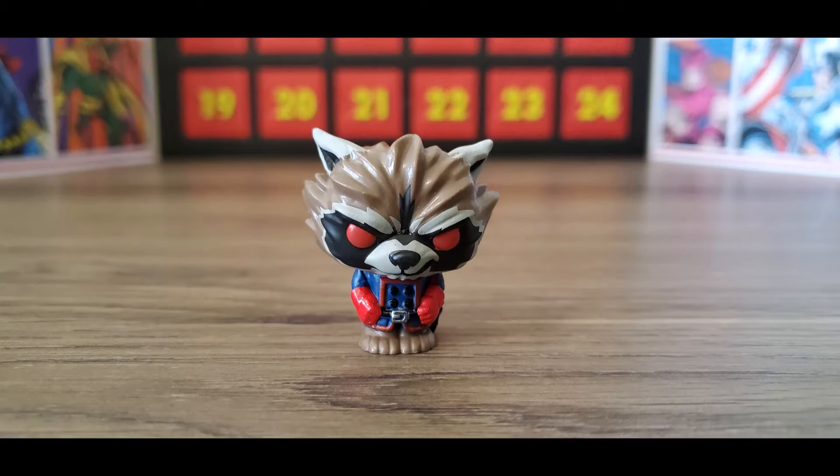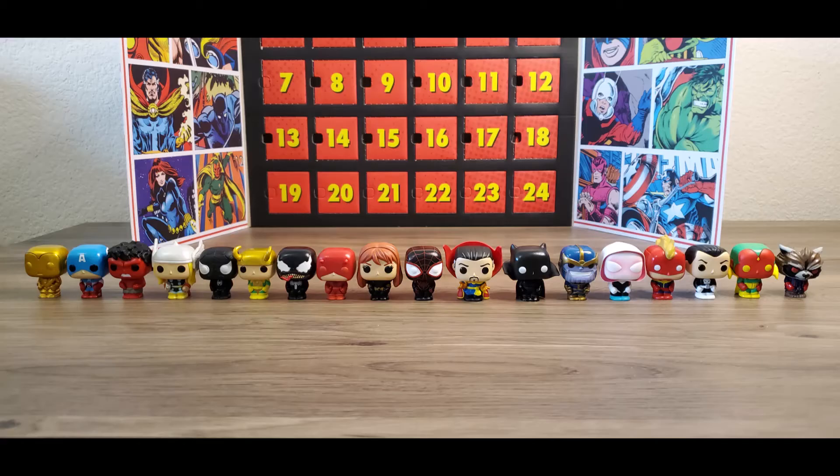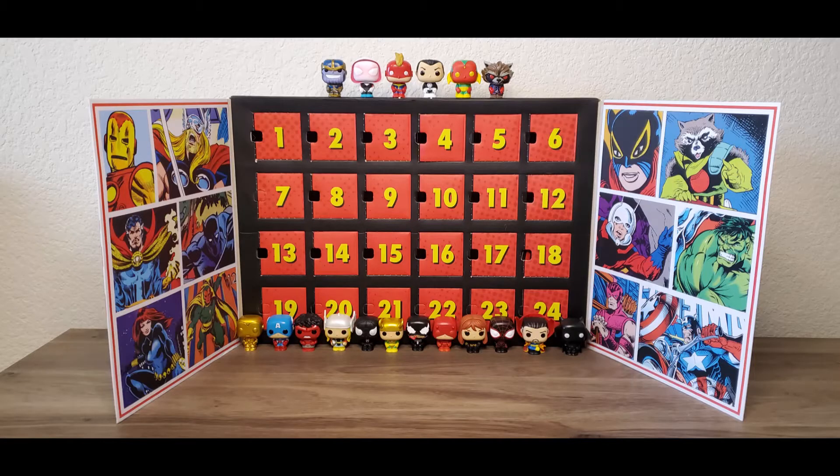Here are some close-up pictures of the Rocket Raccoon pop we pulled today. As you can see, he's got red eyes, a blue and red jacket, and some red gloves. He's also got the stripes on his tail like a normal raccoon would, and a great little smirk on his face. This pop is a lot of fun and I'm glad it's part of my collection. Hopefully we get Groot tomorrow — those two are kind of a package deal.